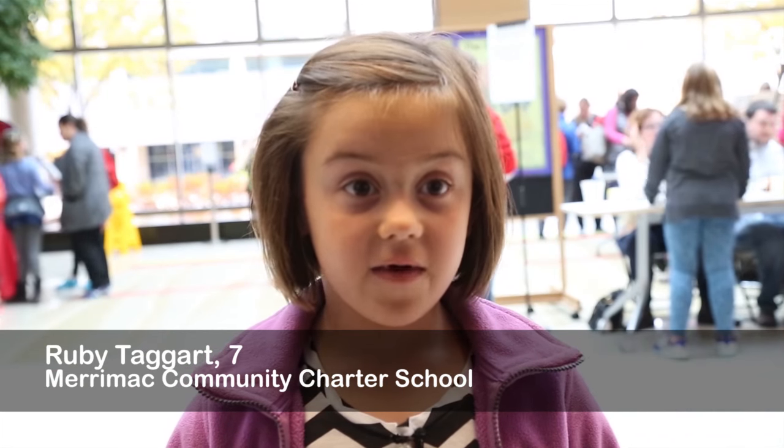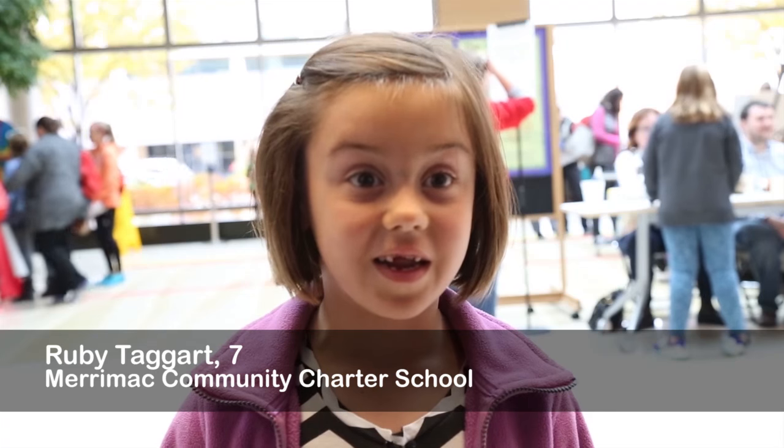My name is Ruby and I'm seven. Why do some plants not need dirt? I am Simon Gore, a professor in the Botany Department here at UW-Madison. The research that we do in the lab is related to understanding how plants grow under extreme conditions, for instance, in space flight.